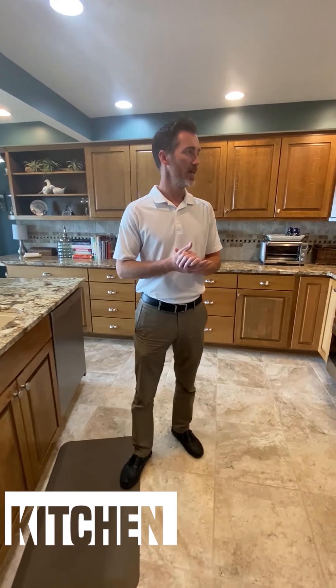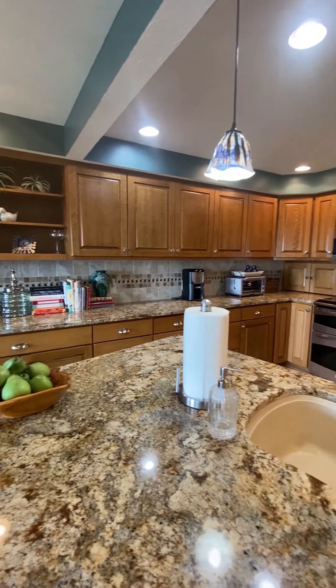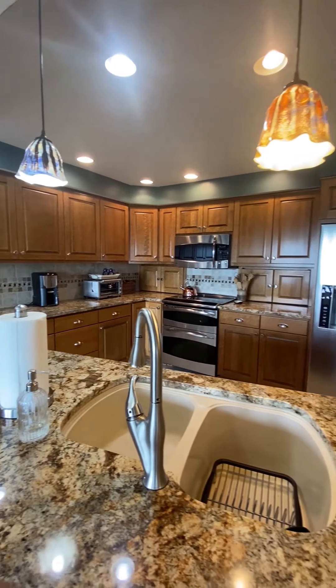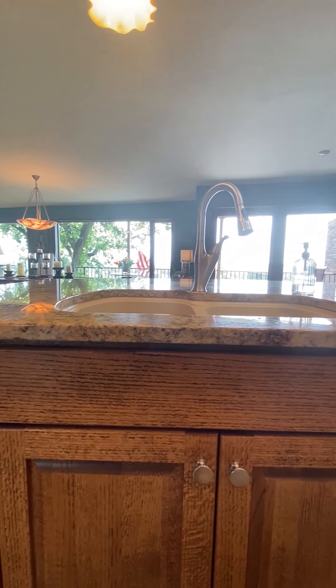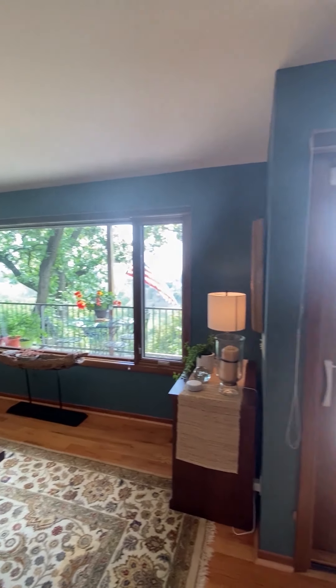In the kitchen, you'll see it's completely redone with sort of a farmhouse style. We've got all granite countertops, a sil granite sink, and all stainless appliances. Can you handle that view?